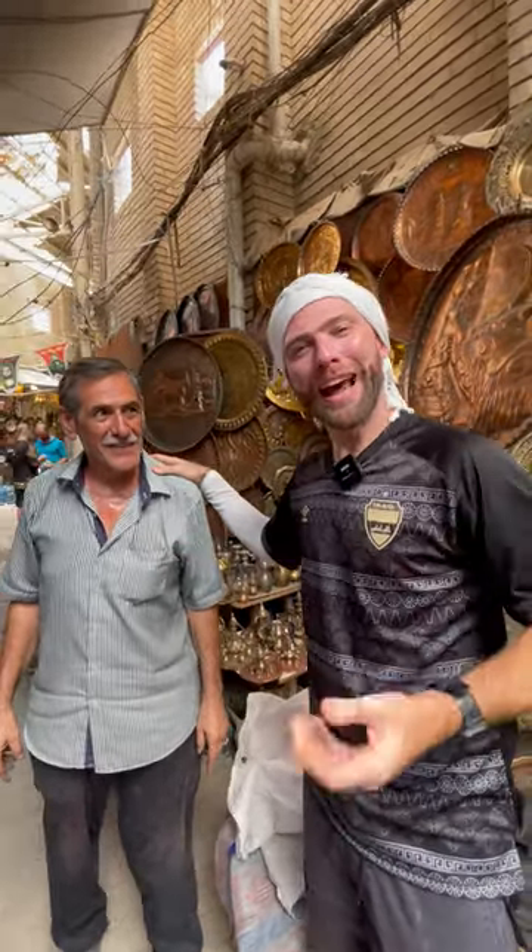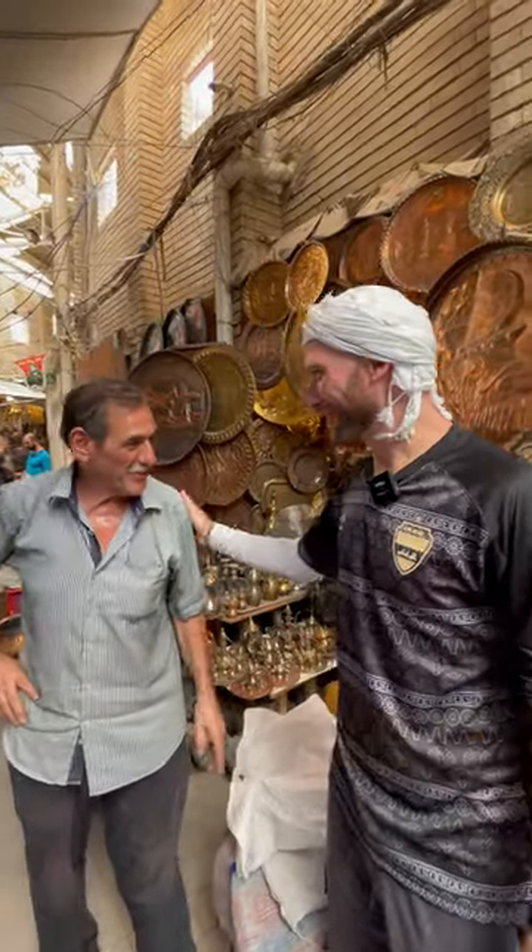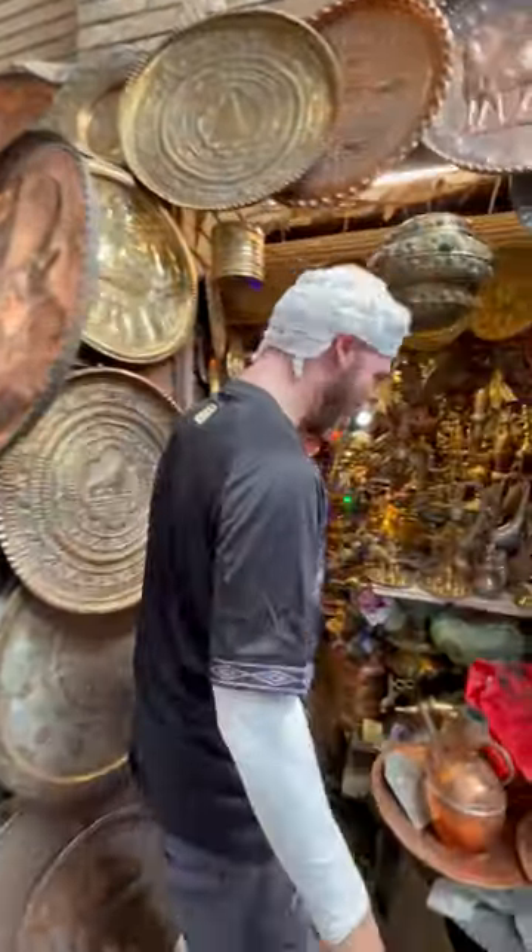I'm here in the copper bazaar with Rita and he has a hundred year old antique copper shop. Thank you very much. You can take photos inside if you like anything. Follow me.